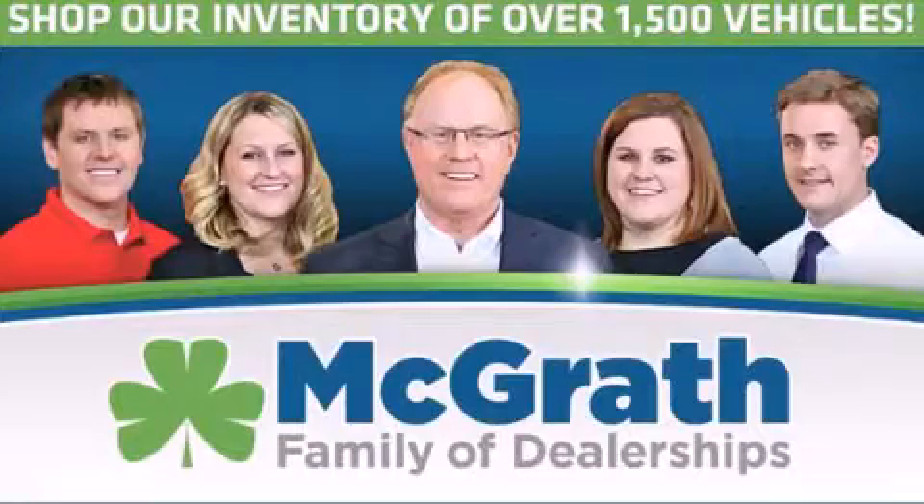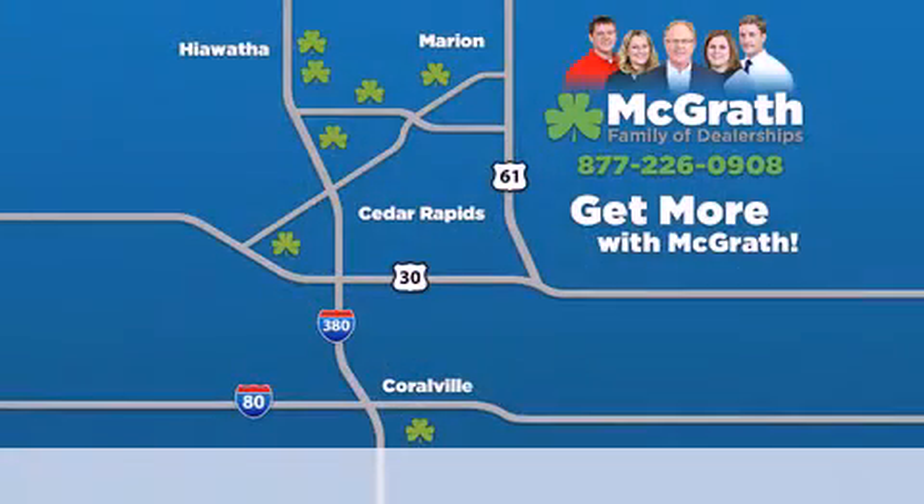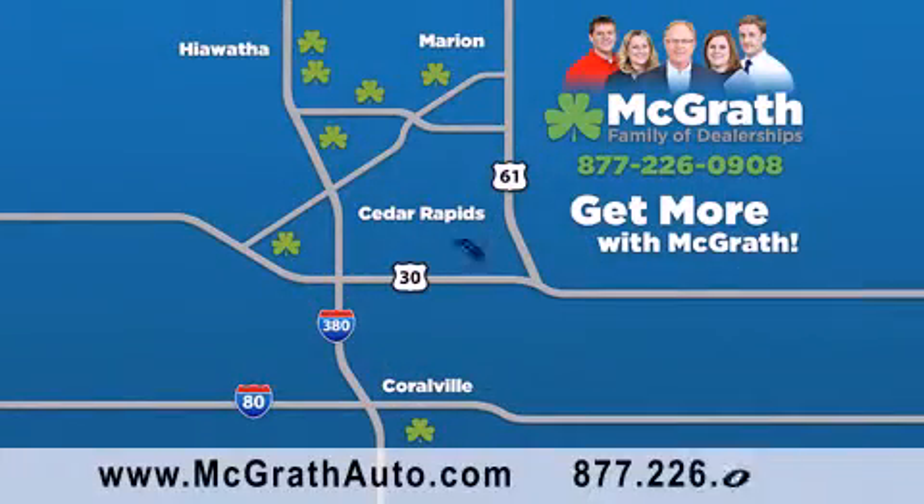Thank you for viewing this video brought to you by the McGrath family of dealerships. We have thousands of vehicles to choose from, all in the Cedar Rapids, Iowa City corridor area. Visit our website at McGrathAuto.com or call one of our seven dealerships. We look forward to serving you.